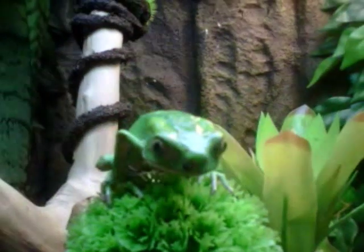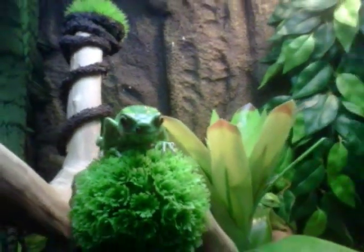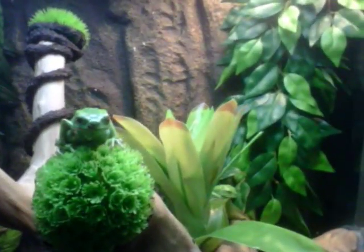They also quite like warmer temperatures than most tree frogs do — about 95 degrees Fahrenheit, as opposed to the low 80s for a green tree frog or a red-eyed tree frog.